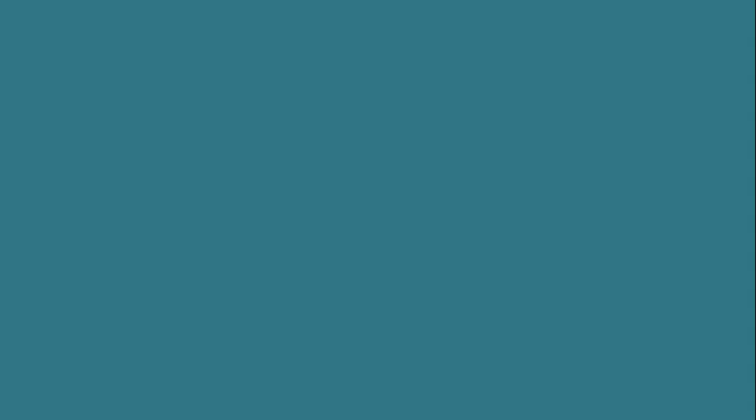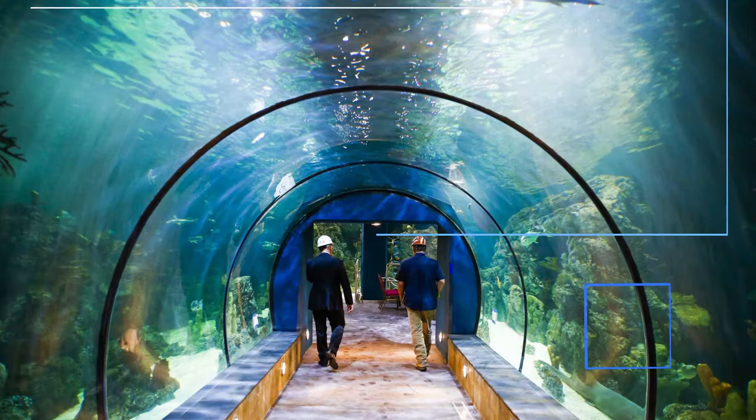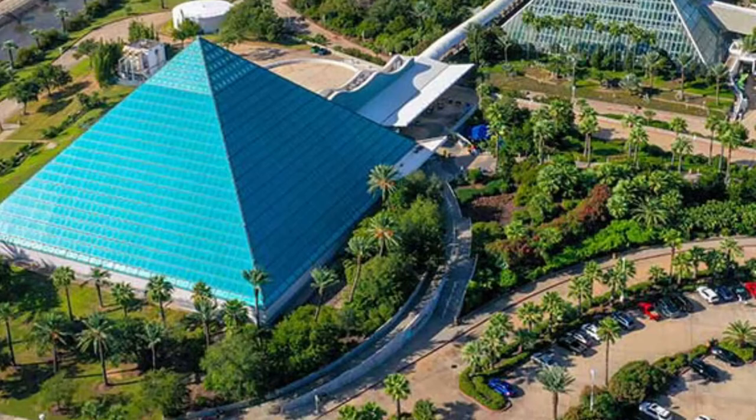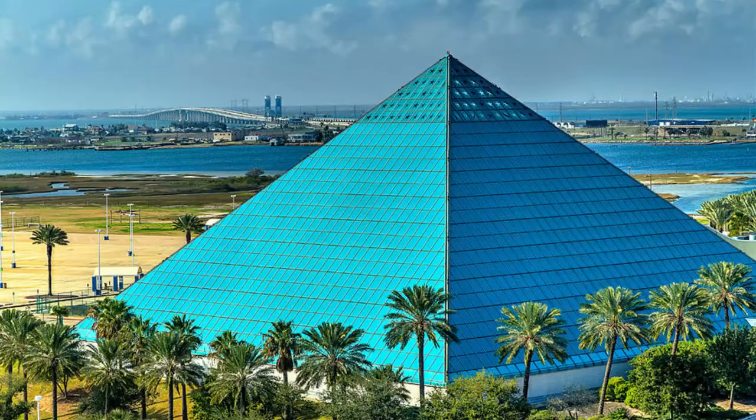Number eight: Moody Gardens. Moody Gardens offers plenty of family fun in Galveston, Texas. The majority of everything this unique destination has to offer is housed inside its three pyramids: the Rainforest Pyramid, the Discovery Pyramid and the Aquarium Pyramid. The Rainforest Pyramid features an interactive and up-close walk among animal and plant species found in rainforests, while the Aquarium Pyramid is home to all kinds of aquatic creatures from sea mammals to invertebrates. There are also many daily demonstrations and hands-on exhibits.